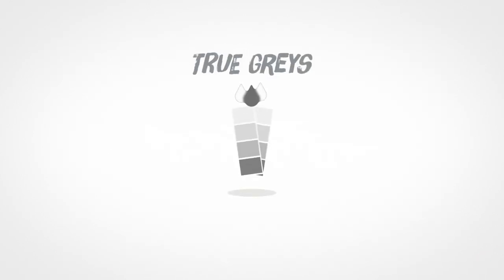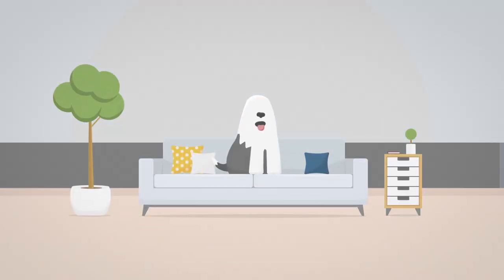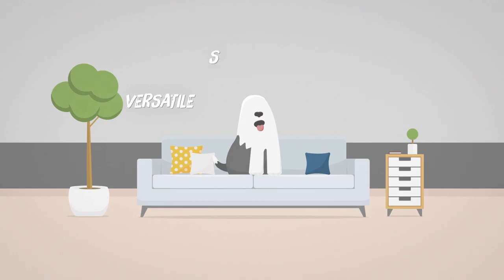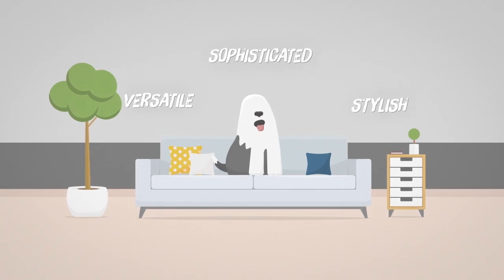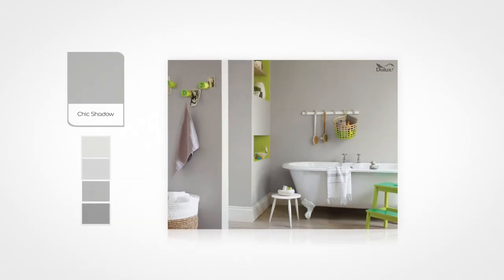We then come to true grays. A true grey is a mixture of only black and white and will work anywhere. True grays create rooms that are versatile, sophisticated and stylish. Here is Chic Shadow, an example of a true grey featured in a room.